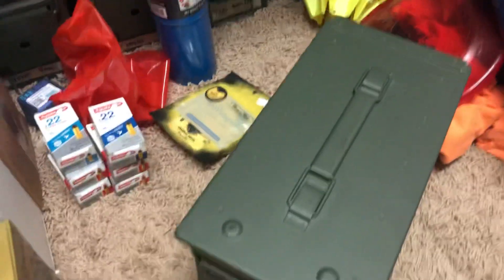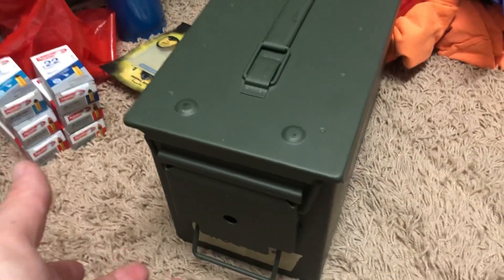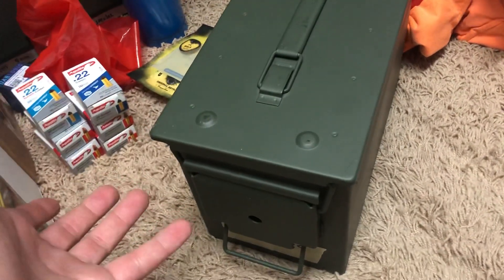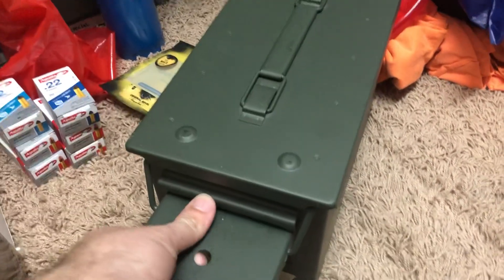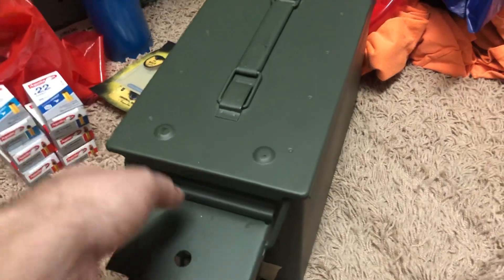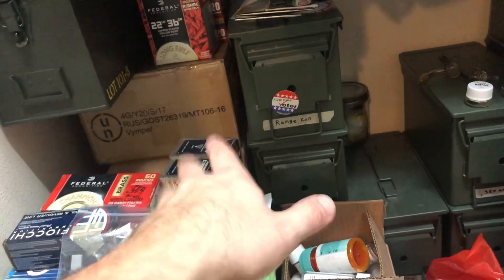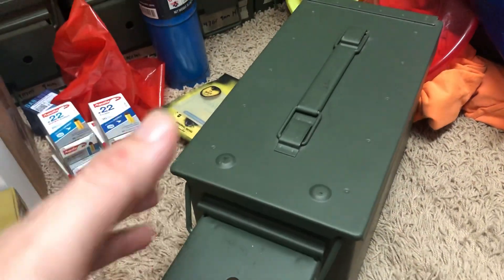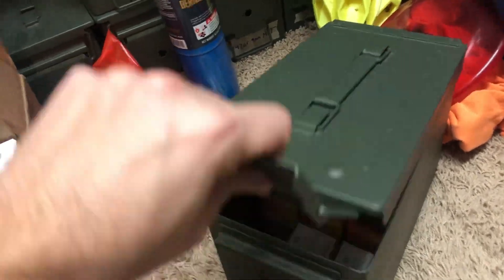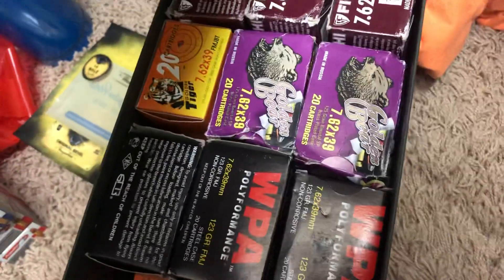My buddy said hey, I sold my SKS, would you like some of my 7.62? I said I'll buy it all. He said I have 760 rounds, I'll give it to you for 200 bucks. I used to pay about 230 to 240 for a thousand rounds, so for 760 rounds at 200 bucks I cannot complain. I'll show you guys what I got.